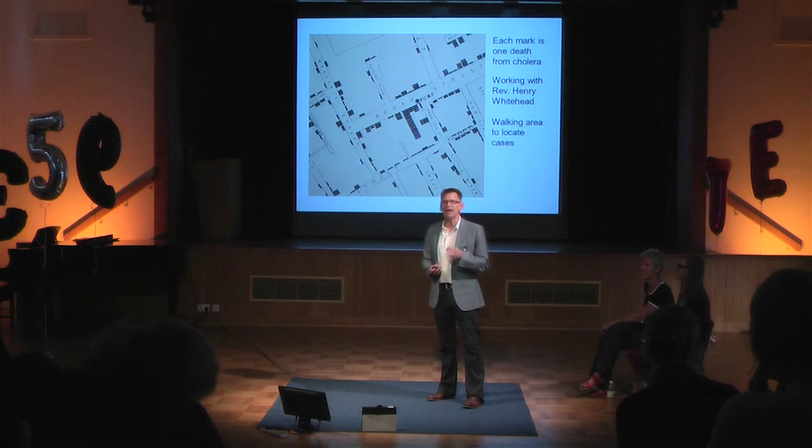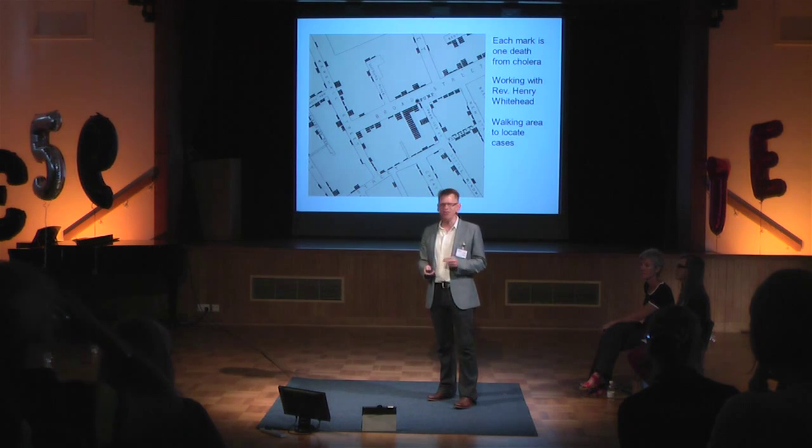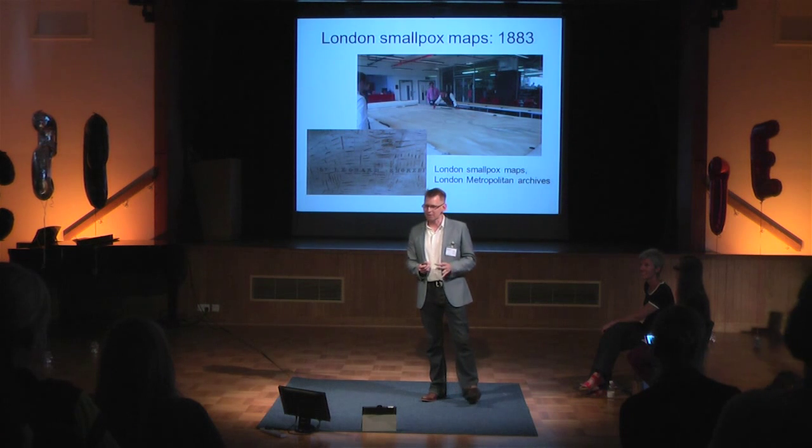John Snow is considered what we call the father of epidemiology — the father of studying the spread of disease — and I think that's partly due to his map. But what I find so interesting is I don't really like this map. It was used after the outcome; it was a PR stunt. He was showing his results. A far more interesting map, and I'm being very controversial in saying this in public health, is something like the smallpox maps.